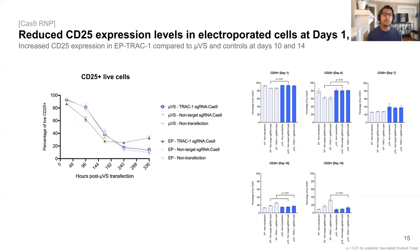Together with PD-1, we also quantified the expression of CD25 as a marker of activation and capacity to proliferate in response to IL-2, and found that these levels were reduced in cells processed with electroporation at the early time points, as you can see here on the line graph. This may highlight one of several potential reasons why we observed a greater proliferation capacity and overall absolute number of live cells with our platform compared to electroporation.